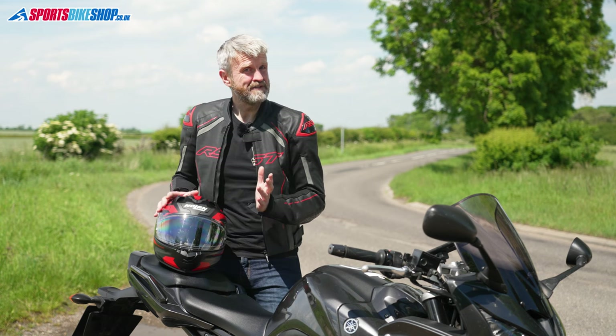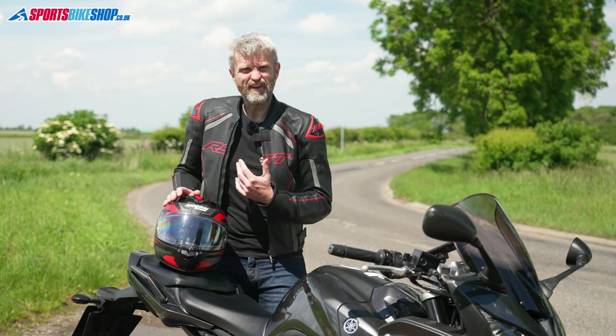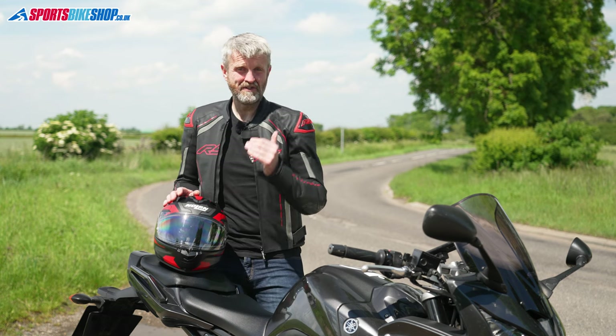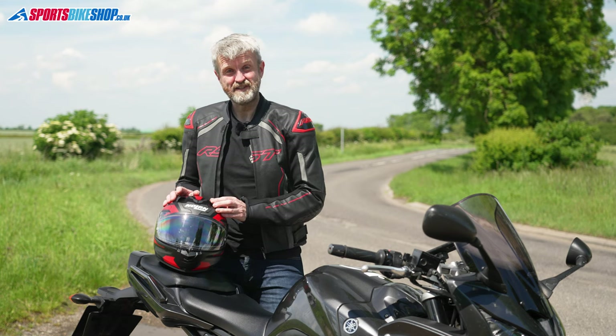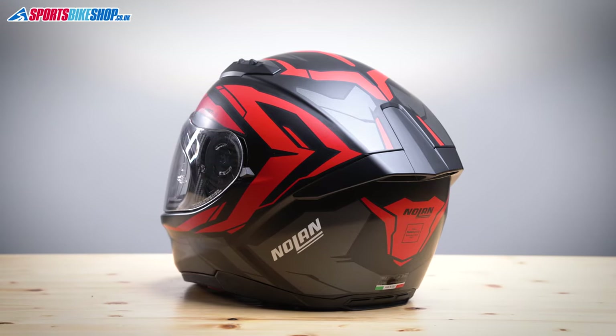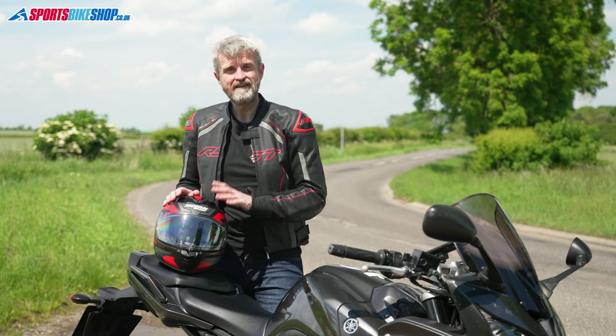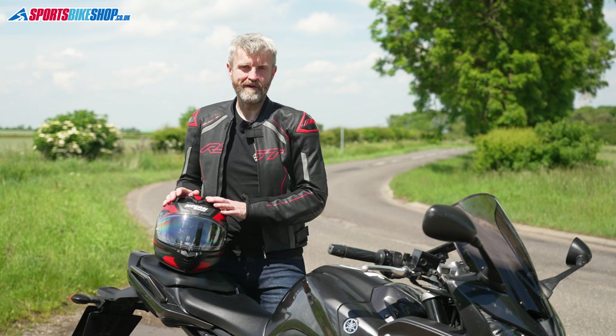Is a 22.06 helmet safer than one that passes the older 22.05 standard? It's hard to say, because who can say how a helmet certified to the older standard would perform if tested to the new one. Many better 22.05 helmets would probably also pass 22.06, but the only way you absolutely know you're getting a helmet up to the new performance level is to buy one with the certificate to prove it. This Nolan is currently the cheapest way to get one with that certificate.